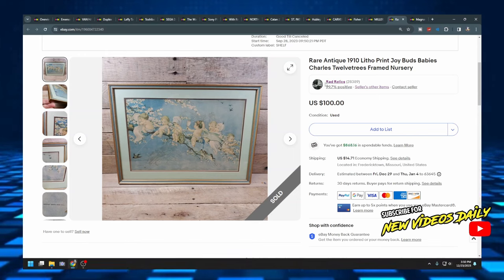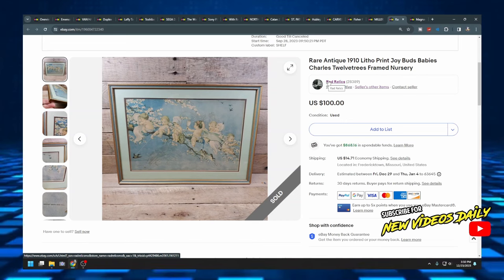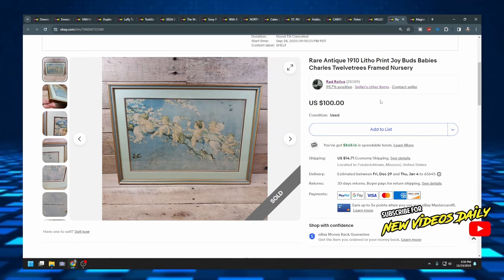This print was a little smaller so it was easier to ship, but the biggest print I've ever shipped was 60 inches long by about 30 inches tall — absolutely massive. It was a mid-century modern piece and I sold it for about $800.